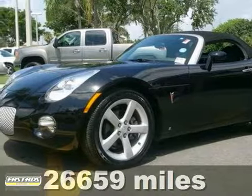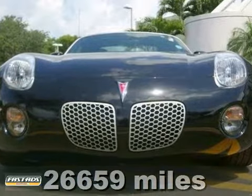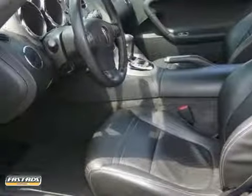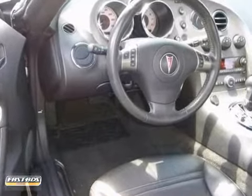Here's a fuel-efficient 2006 Pontiac Solstice. This Carfax one owner has less than 27,000 miles. Key features include a CD player, aluminum wheels, anti-lock brakes, and anti-theft system.